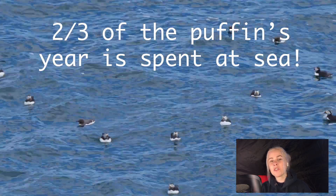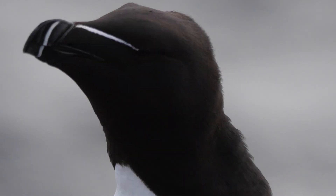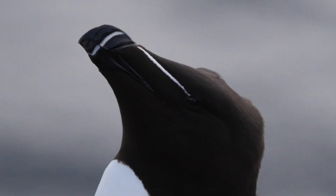As these species spend so much of their life at sea, they've gained adaptations over evolutionary history to make living in this environment much easier.